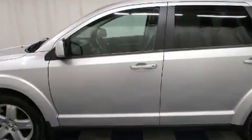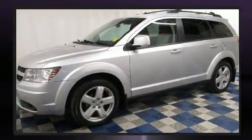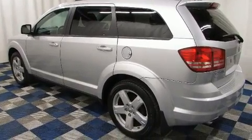Dodge infused the interior with top-shelf amenities such as a tachometer, an automatic dimming rear-view mirror, an outside temperature display, remote keyless entry, and one-touch window functionality.